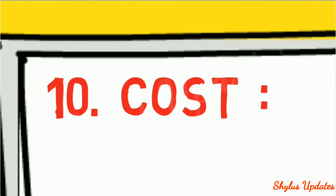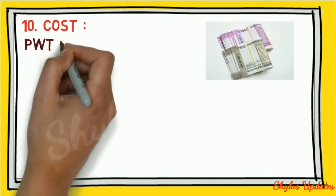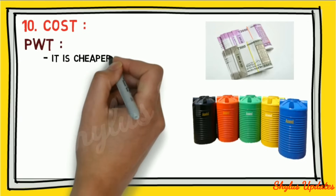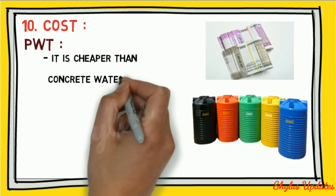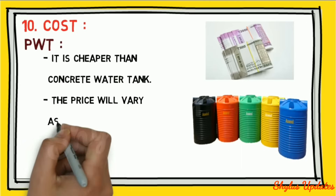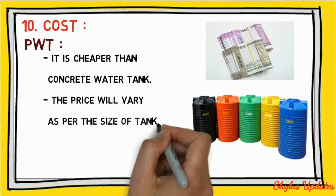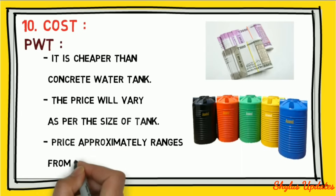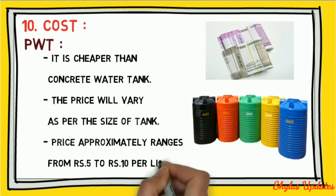Cost: a plastic water tank is cheaper than a concrete water tank. The price will vary as per the size of the tank, and approximately ranges from rupees 5 to rupees 10 per liter.